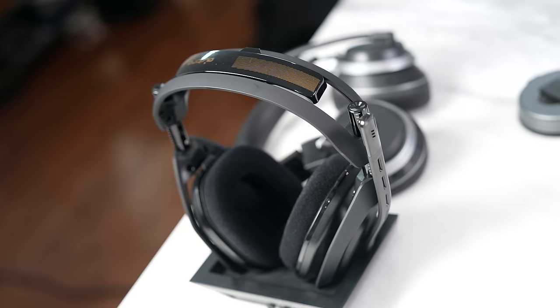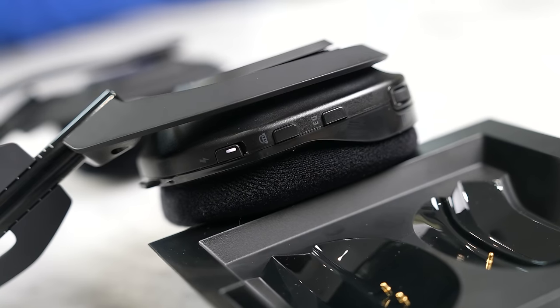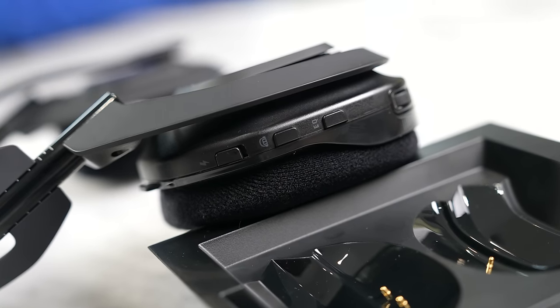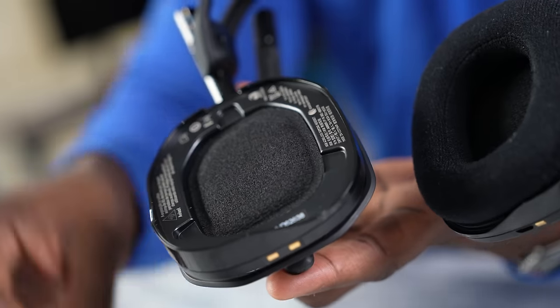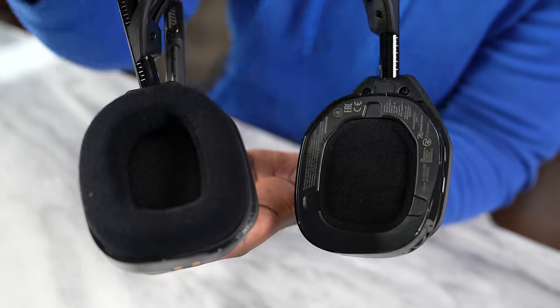Our final headset is the Astro A50 Wireless. It has an all-plastic build, but a very traditional, standard Astro design overall. You've got a drop-down mic and buttons on the side to adjust your volume and game chat on the right ear cup. The ear pads themselves are replaceable and also washable, so you can take them out and clean them.